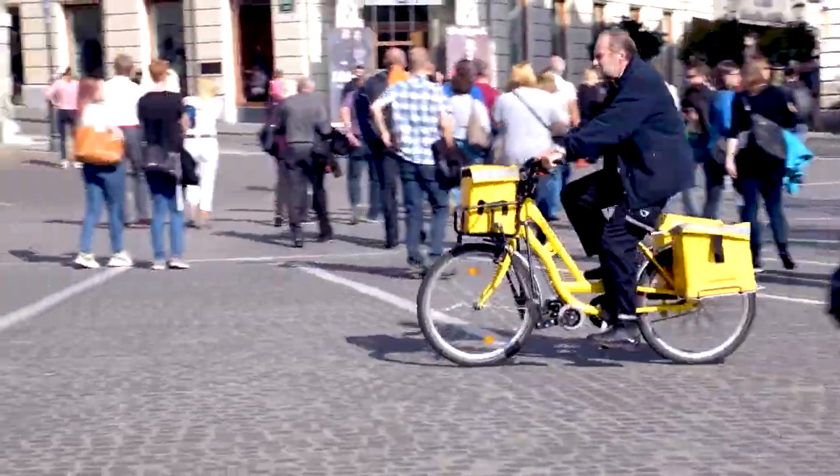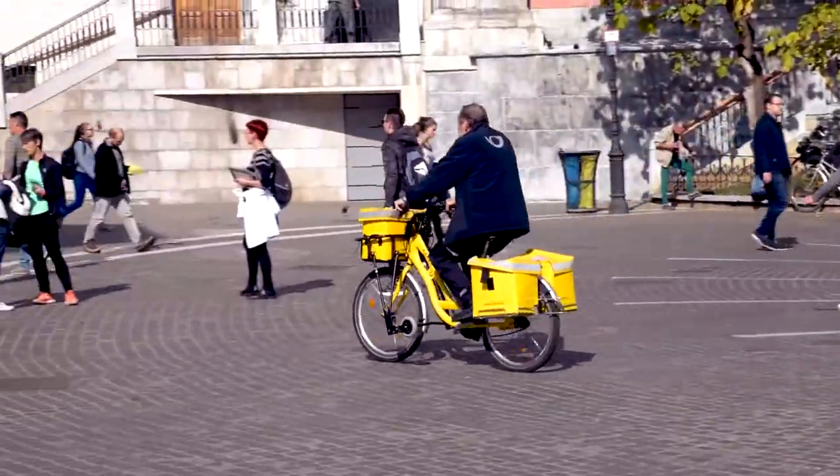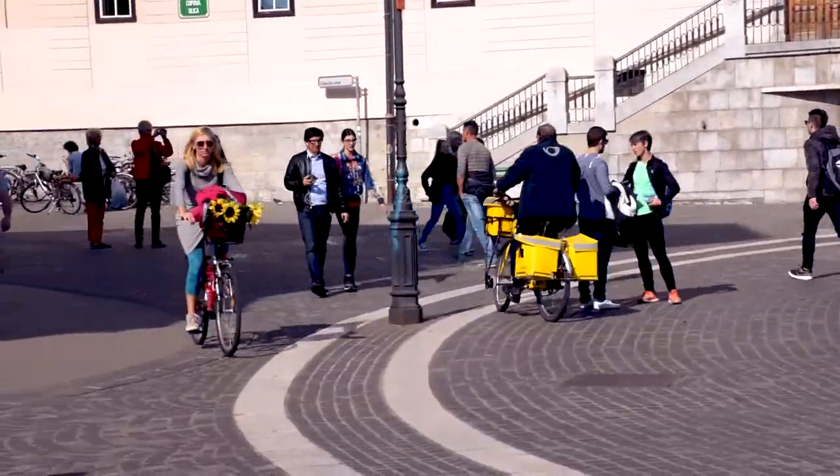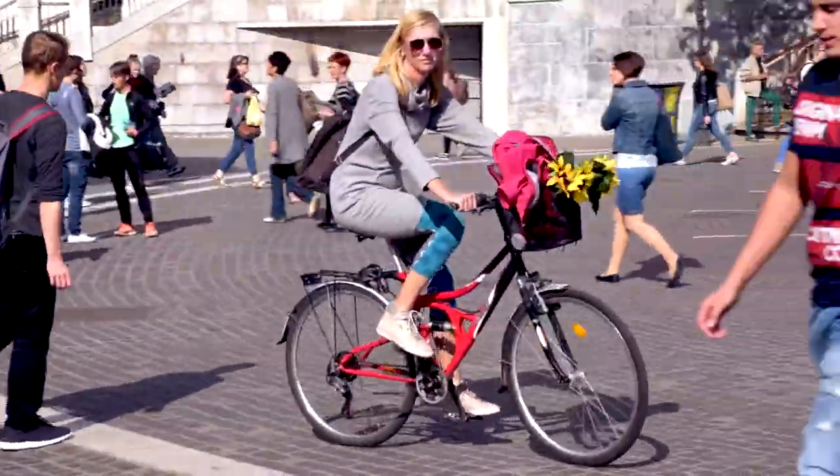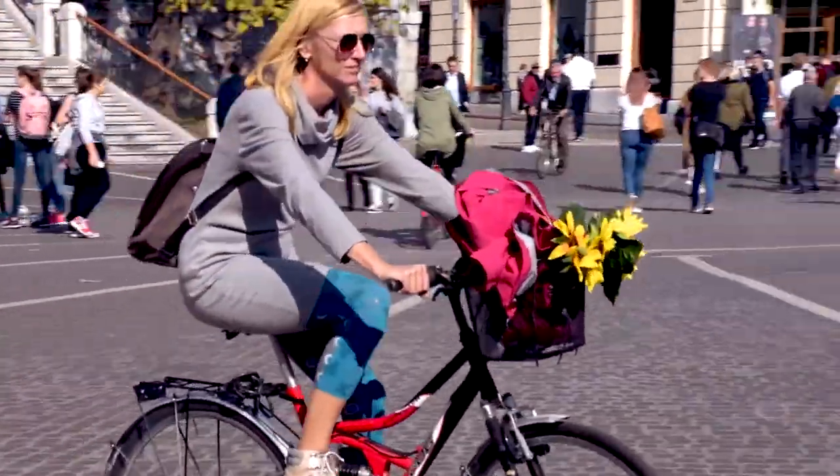Then we went on exploring the city with our bikes. We loved the fact that everybody rides bikes over there. That way, we didn't feel like the two crazy dudes on a bike, but like normal citizens.